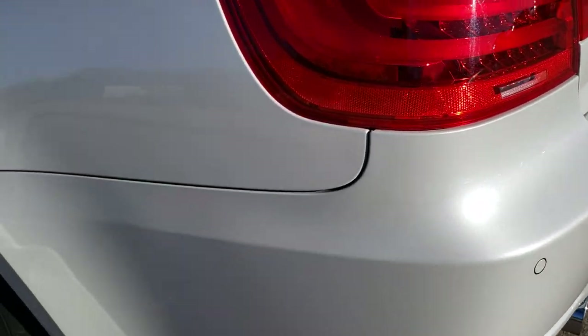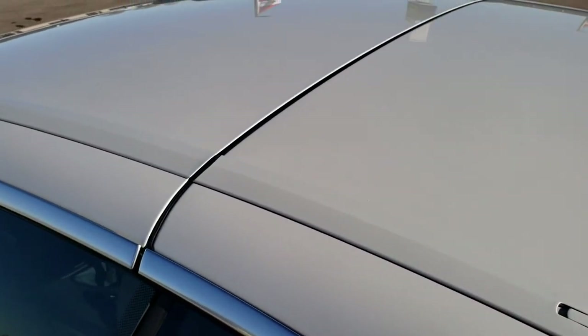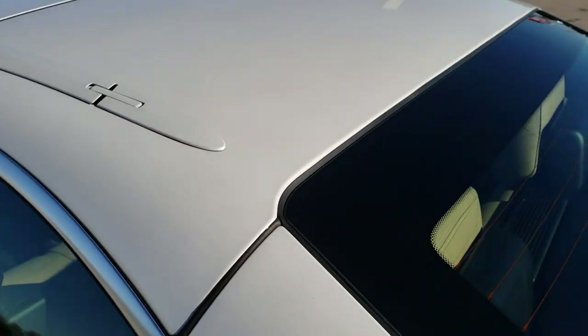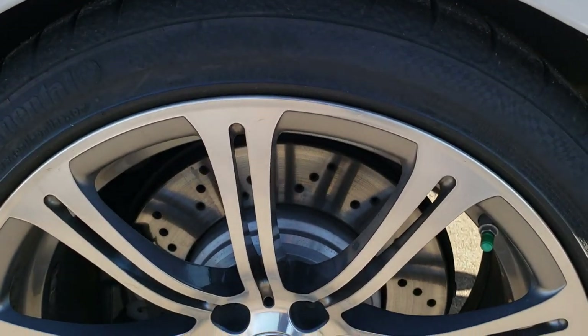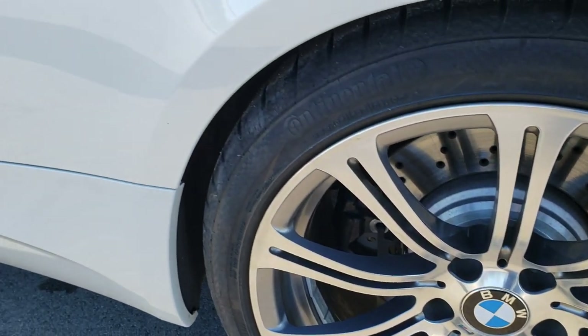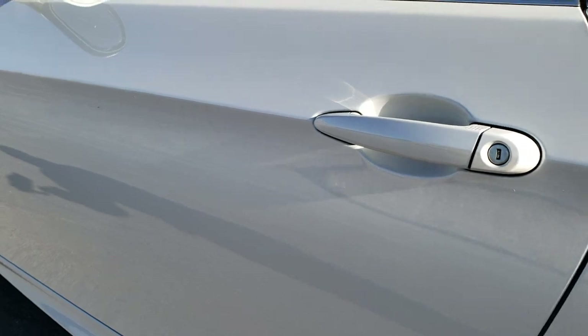Coming around to this side of the vehicle, just as clean as the passenger side. We'll look over this side of the roof too — no dents, dings, or imperfections there. And this rear quarter is in excellent shape as well. For full disclosure, this back rim — no scuffs or scrapes on that. No dents or dings in the doors.